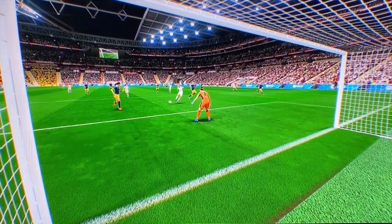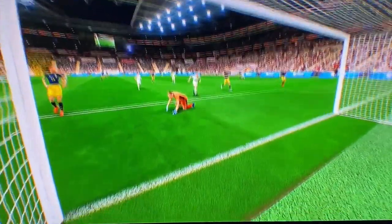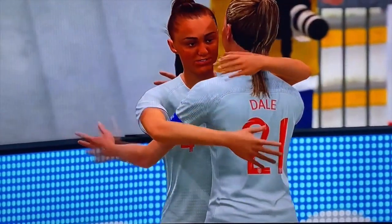Is it going to be? A goal. And I'll tell you what, on this sort of form, very few would lay a glove on them.